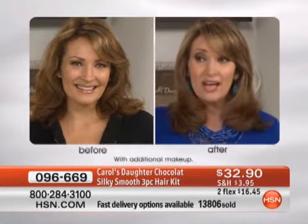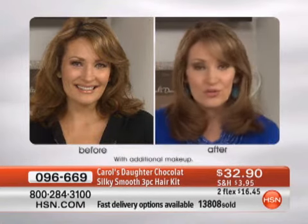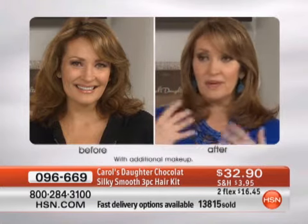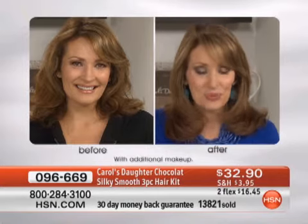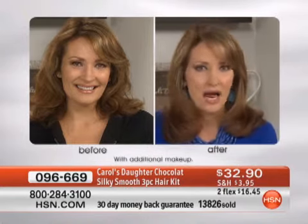It makes it smooth, and look — doesn't the color look better? It looks shinier. It does wonders for your hair. That's in the identical light, on the identical set. That's just me and my hoodie when I first arrived to work. It really, truly just makes your hair look better — salon-ready when you're done.